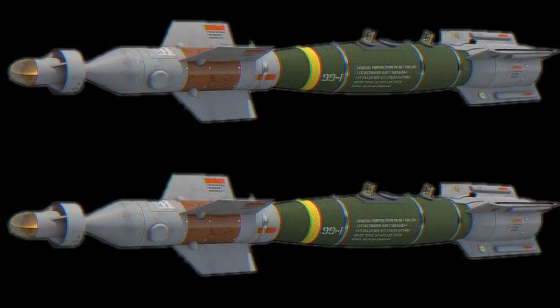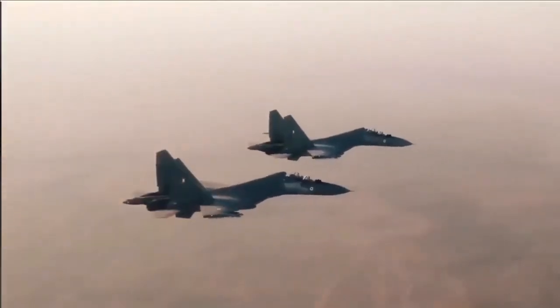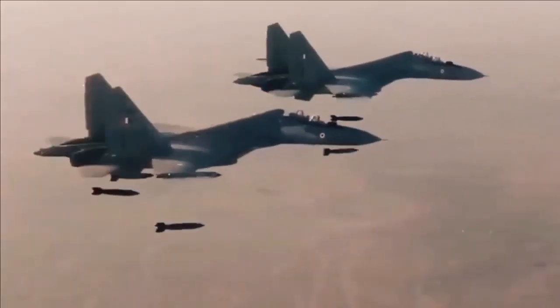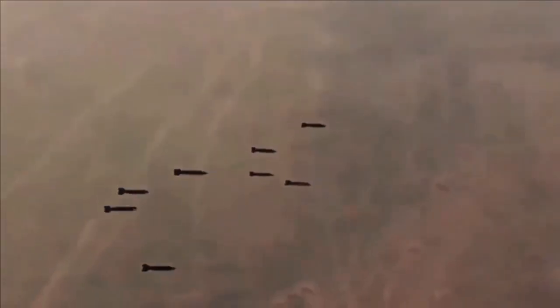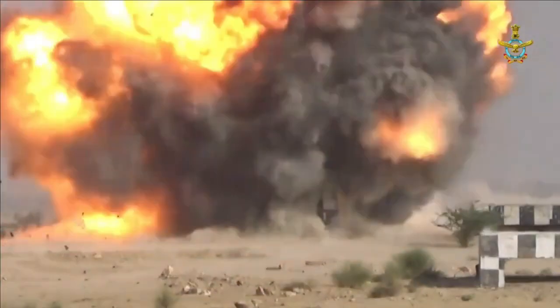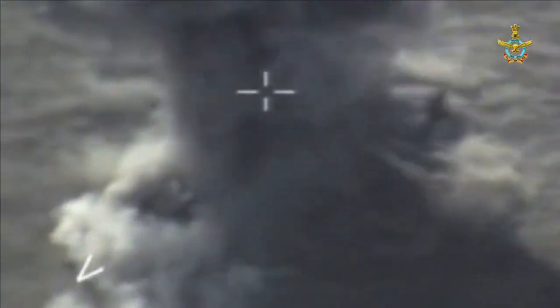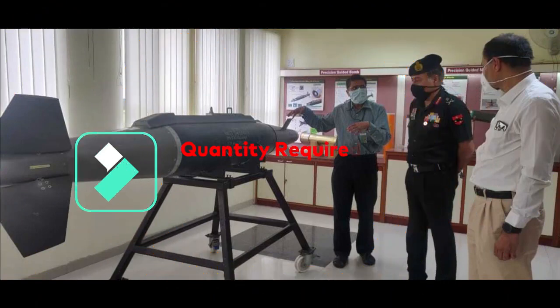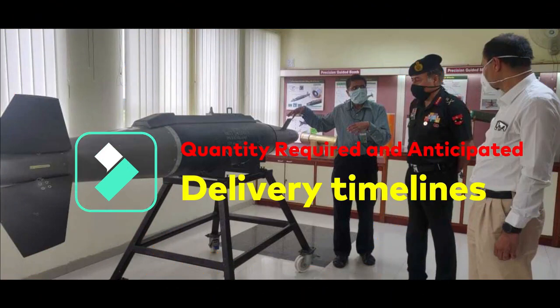The long-range guidance kit with warhead will be used against soft targets such as bridges, roads, and communication centers, as well as hard targets such as bunkers and underground facilities located deep inside enemy territory. It will be installed on fighter aircraft of the Indian Air Force using a standard suspension system. The Indian Air Force requires 560 long-range guidance kits with warheads on an immediate basis, with a long-term requirement of approximately 1,500.